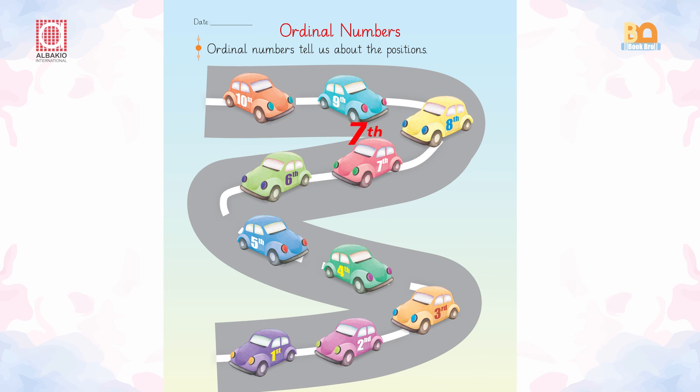What about the next one? It's on the seventh one. And what about the yellow one? It's on the eighth position. And what about the ninth one? Ninth position. And what about this one? This is on the tenth position.